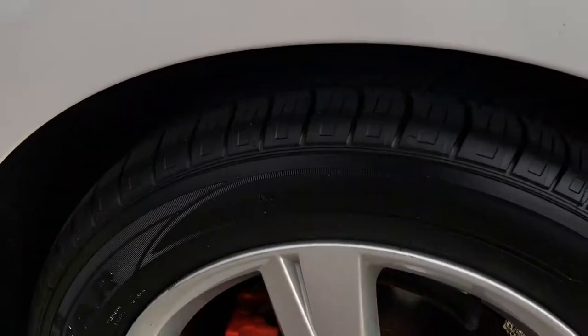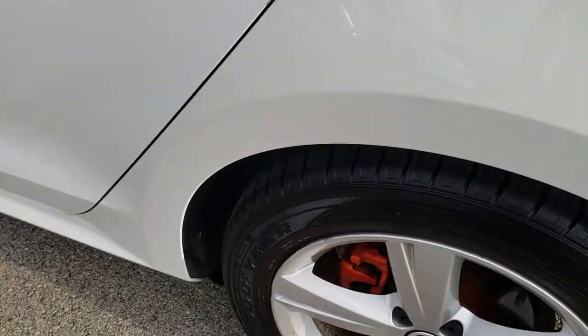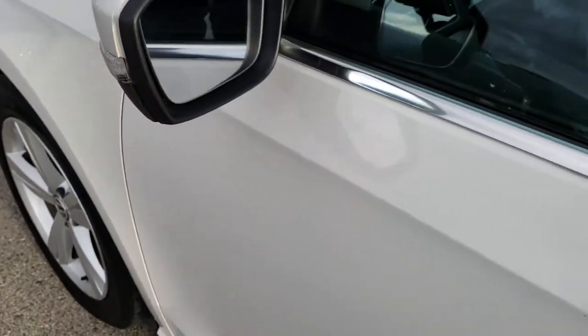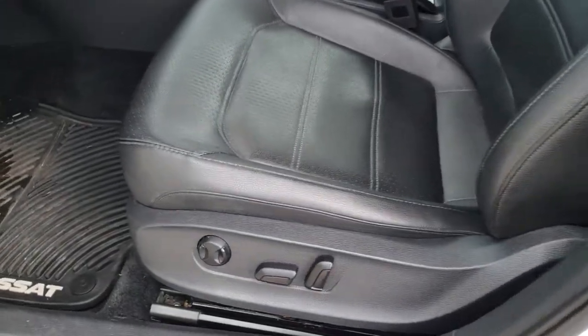Going down this side of the car — just as clean as the passenger side. For full disclosure, this back rim is about the same as the rest: one tiny little scuff, but nothing too major. There is one little ding on the back door here, but nothing major. It also has directional signals in the mirrors, which is a safety feature.